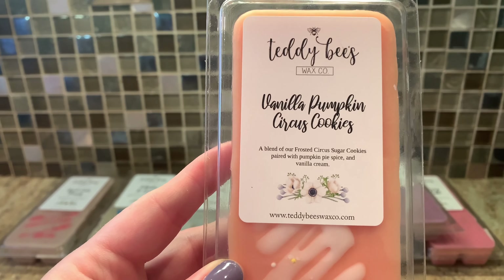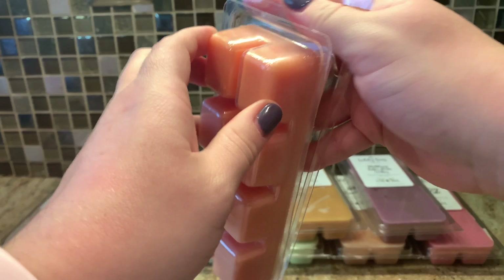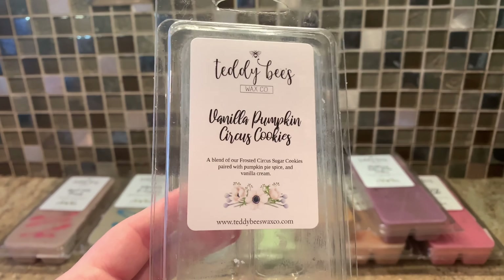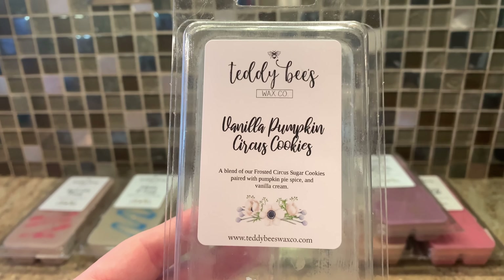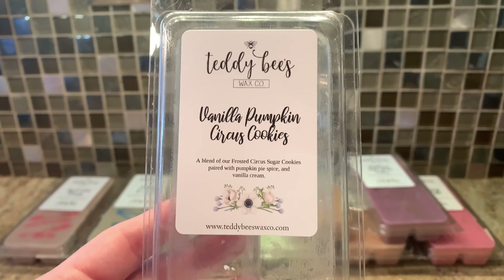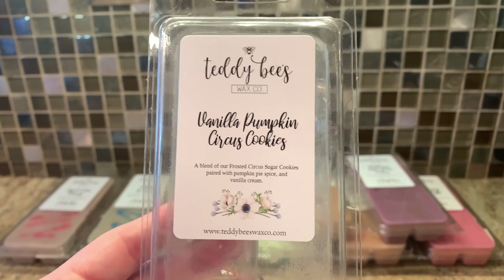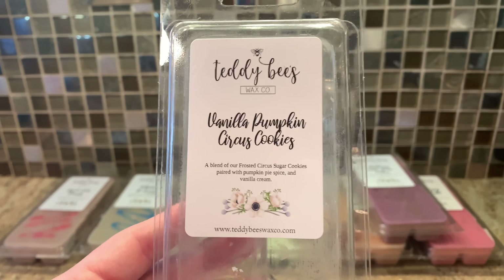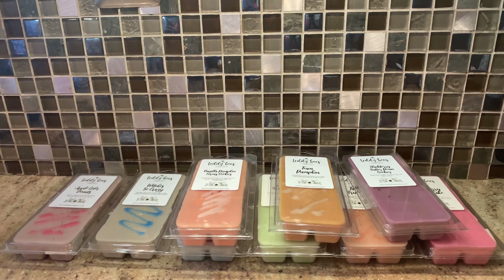Then we have Vanilla Pumpkin Circus Cookies — a blend of frosted circus sugar cookies paired with pumpkin pie spice and vanilla cream. It's a nice tangerine color. Oh yes — it smells like pumpkin vanilla marshmallow from Bath and Body Works. Pumpkin vanilla marshmallow, 100% all the way, delicious. Not a spicy pumpkin whatsoever, just a super sweet marshmallow-y, vanilla-y scent. This is so good. If you're scared of pumpkin, this is so tame — not spiced, just very sweet and mellow. This one's amazing. I would melt that all year round.